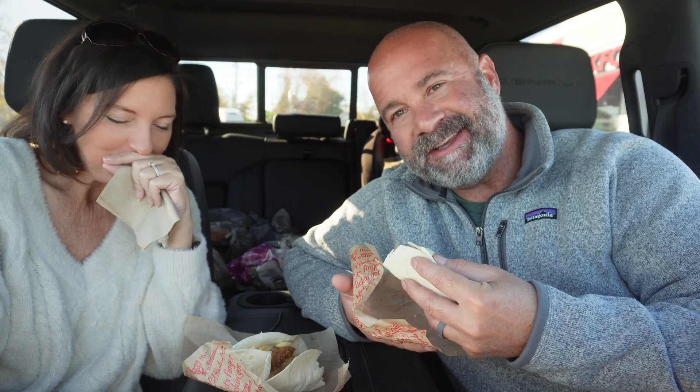I've never seen anybody make a mess eating a wrap. Wraps are easy — how do you get wrap all over your face? It's not bad. It's not great.